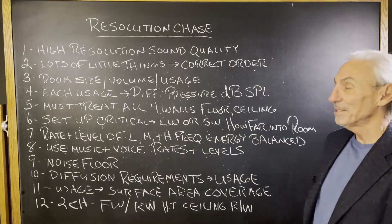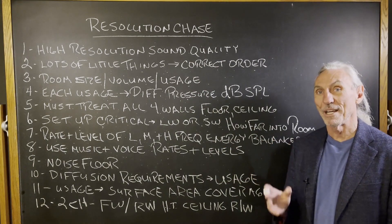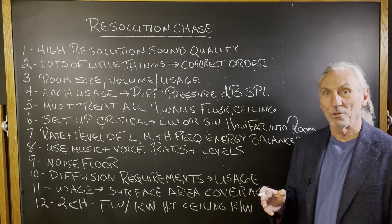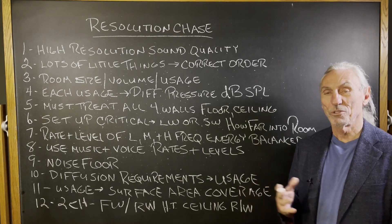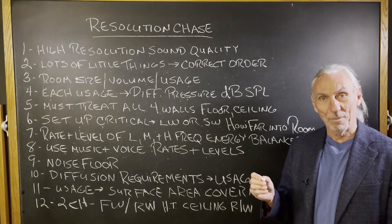We've got to do a lot of little things, but we've got to do them in the correct order. And the first thing we have to pick is the right size and volume to match the usage. You wouldn't record vocals in an auditorium. You wouldn't record drums in a closet. Those are two extreme examples, but it gives you an idea of what we have to have in terms of compatibility.